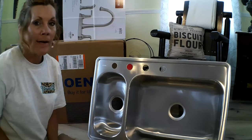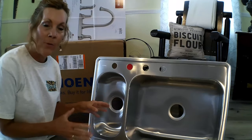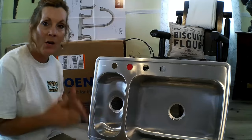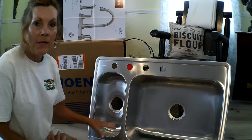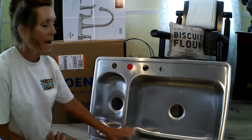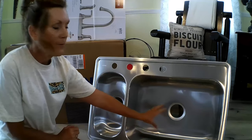Home Depot did have them — there are other places that carry them, but the cheapest I found was Home Depot. It is on clearance, so if you're looking for a new sink just for your home or homestead, this works great.